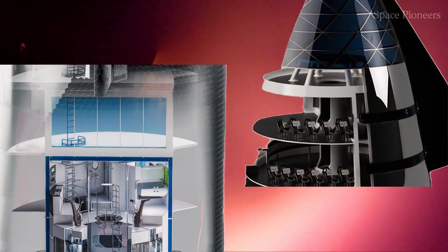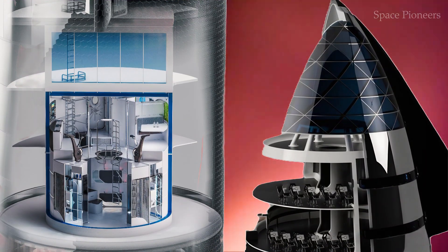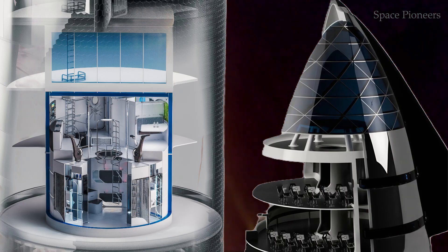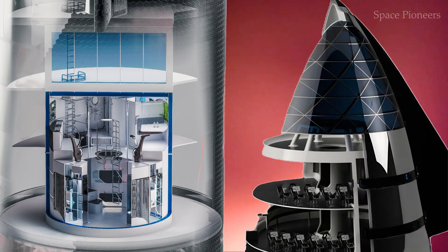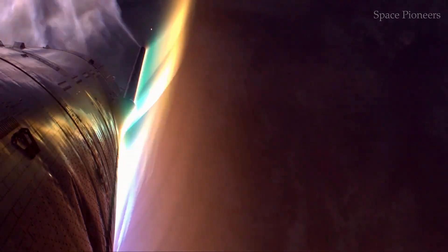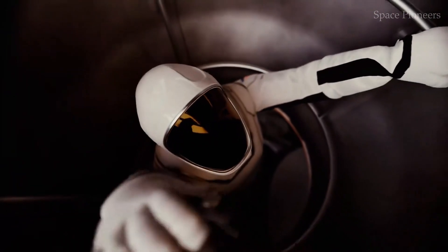On the fourth floor, this is where the crew can finally unwind. Each astronaut will have their own private sleeping pod, offering a small but comfortable space to rest after a long day. These pods will be like capsule hotels — cozy yet functional, providing the privacy and comfort necessary for mental well-being during extended missions.